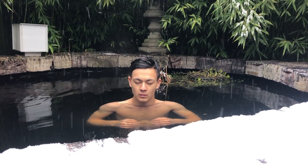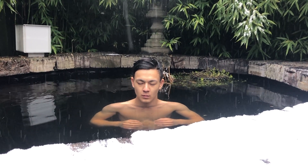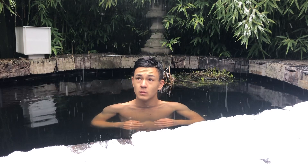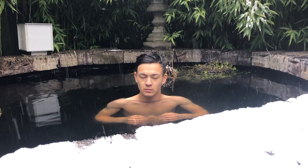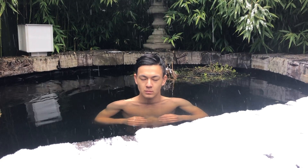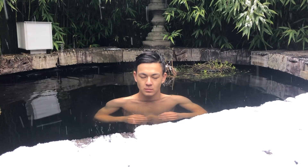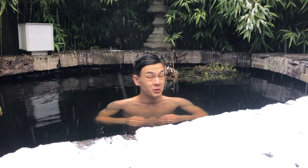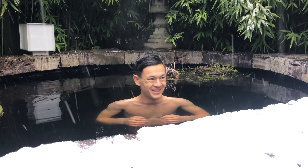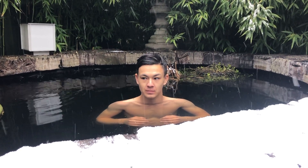Another interesting finding is that cold water swimmers have shown to have 40% fewer respiratory tract infections. Wim himself talks about the vascular benefits of doing this practice. Furthermore, from increased immunity as a result of this method, there have been tests done on E. coli infections and how an ordinary person can practice this method and become tolerant and immune from this bacteria, which would usually cause you to have a very unpleasant time.